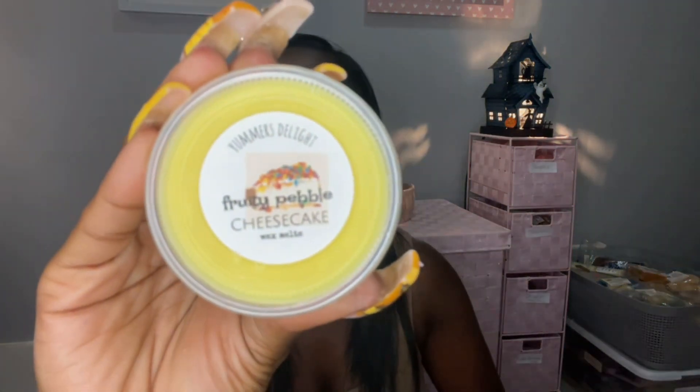Next is Fruity Pebble Cheesecake — this one is fruity pebble cereal, cheesecake, and sugar cookie. Oh my god, this is so good! Yeah, this is what I need. I'm really not into fruit loops anymore, but this is like ten times better than fruit loops. Oh, it's so good — it smells just like the fruity pebble cereal. I like this one.